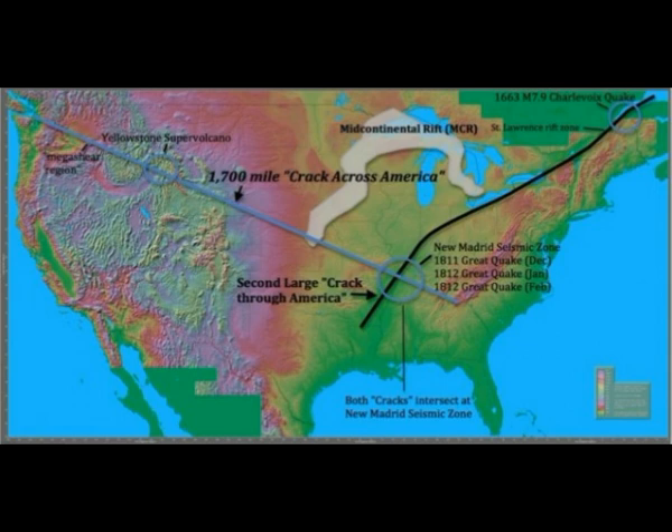New discoveries from more recent research have extended this crack anomaly, combining it with a mega shear zone to the middle of Washington State and possibly with the Olympic-Wallowa Lineament (OWL), which reaches to the Pacific Ocean near Port Angeles, Washington. Thus, the total length may be near 2,200 miles.